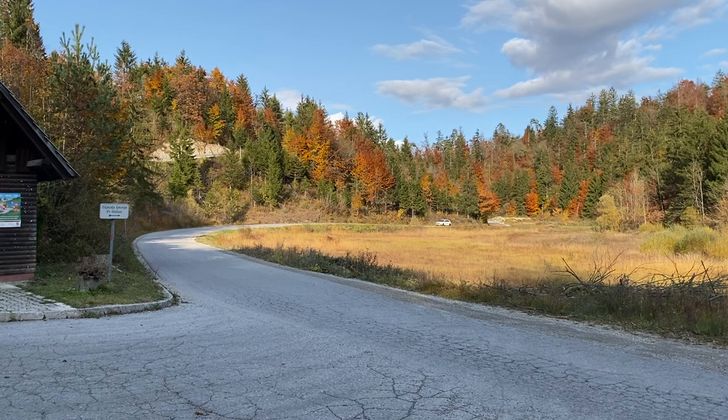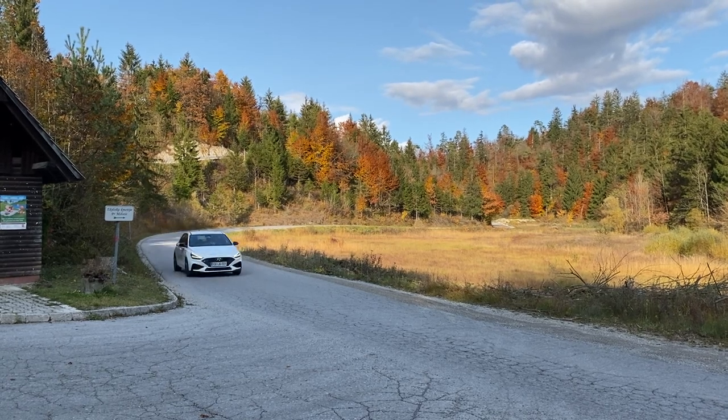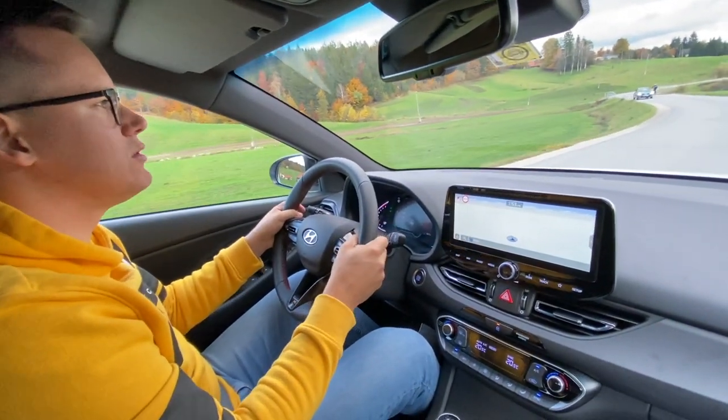Kar se tiče same opremljenosti, kot sem že prej rekel, avto je res bogato opremljen. Zraven ima pa tudi ogromno varnostnih pomagal, od parkirne kamere, senzorjev spredaj in zadaj, nadzora prometa, bližinskih senzorjev - praktično vse, kar si v takem sodobnem avtu zaželite.